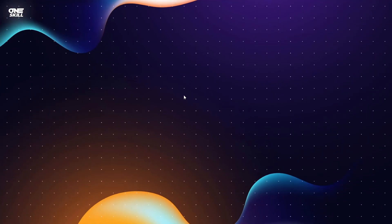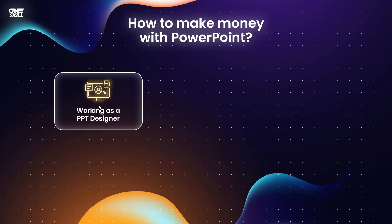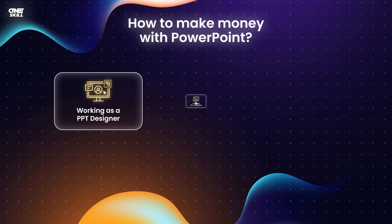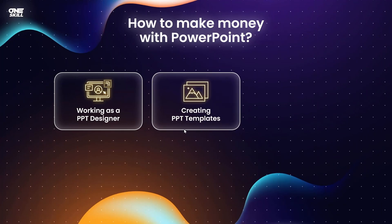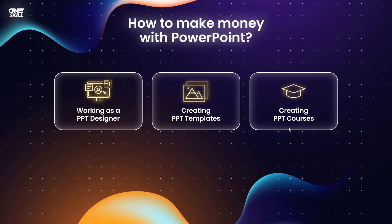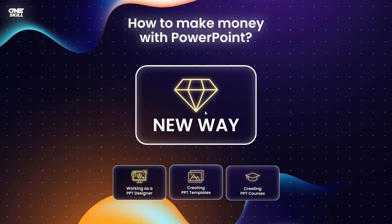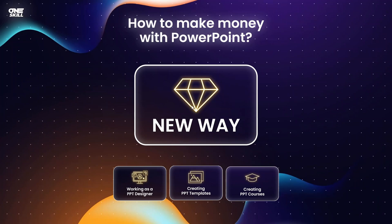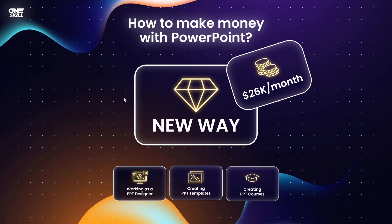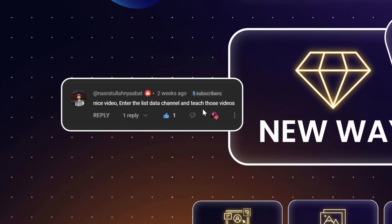Let's talk about the traditional ways of making money with PowerPoint. First of all, you could work as a PowerPoint designer or have your own slide design agency. Next, you could create PowerPoint templates and sell them on websites such as Graphic River or Envato Elements. And if you like teaching, you could create PowerPoint courses — online or as live coaching. But in this video, let me show you one more awesome way that might help you earn $26,000 per month or more. This idea was inspired by one of my subscribers, so thank you very much.